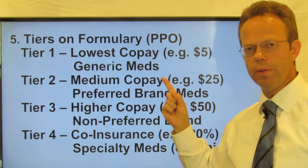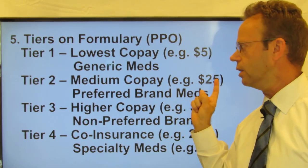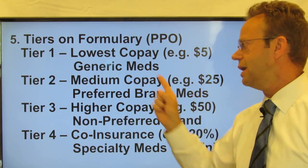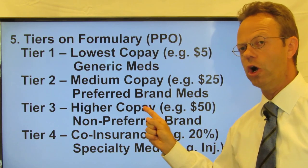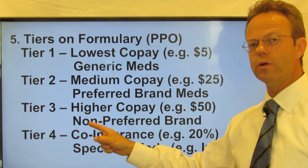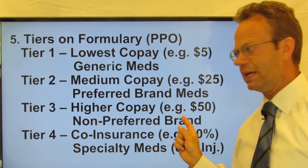Tier two is a medium copay, typically about $25, and that's for what's referred to as preferred brand name medications. Next, you have tier three, which is a higher copay, typically about $50, and it is for non-preferred brand medications.